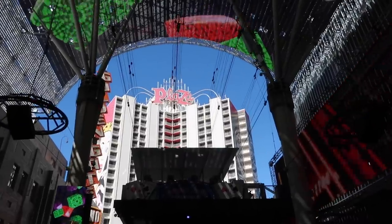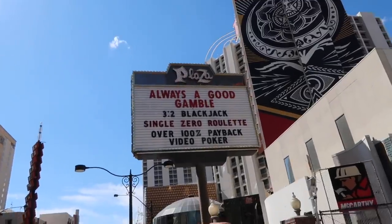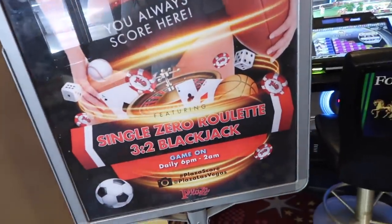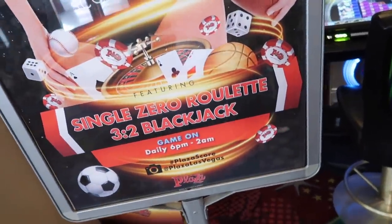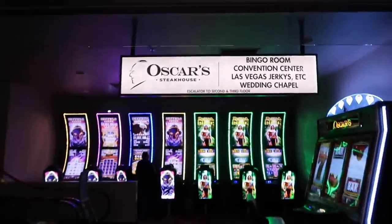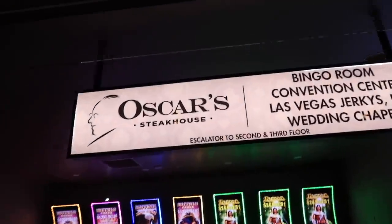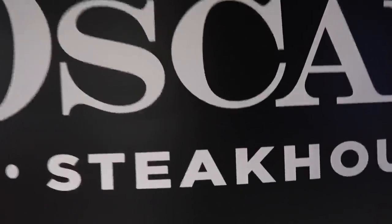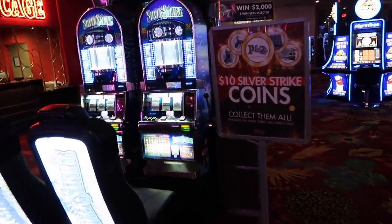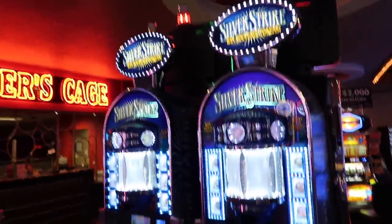So we're gonna start here at the Plaza since I'm staying here this trip. The first highlight here is definitely the Party Pit — single zero roulette, 3-to-2 blackjack, open 6 to 2 a.m. Definitely worth it to check out, $10 minimum on roulette. Oscar's Steakhouse — mention me and you get a free calamari appetizer, valid until August 31st. Also use code SAY-HI-20 to get 20% off at the Plaza, valid until the end of 2020. Silver strike coins — $10 silver strike coins, collect them all.